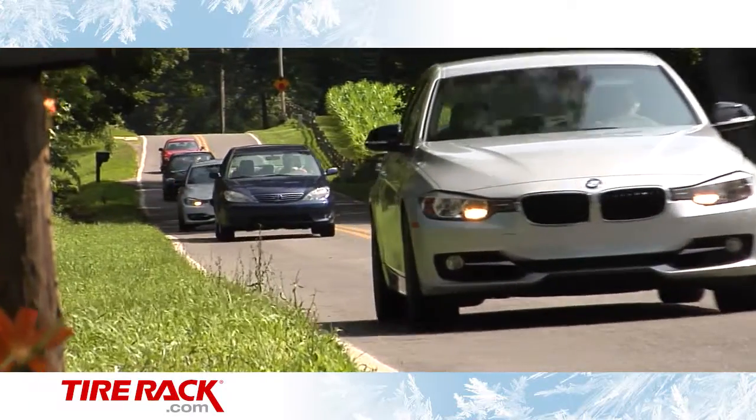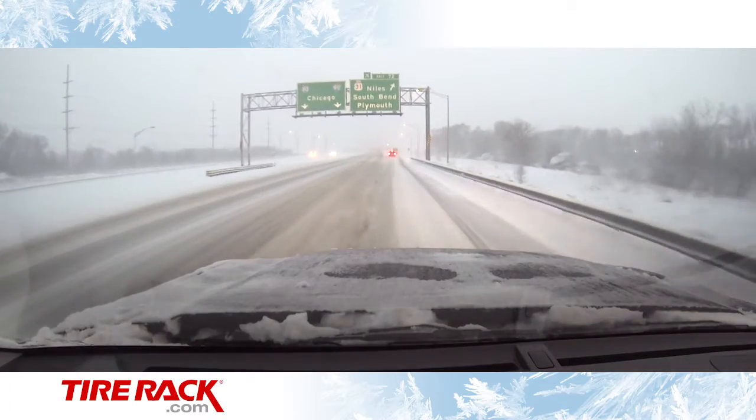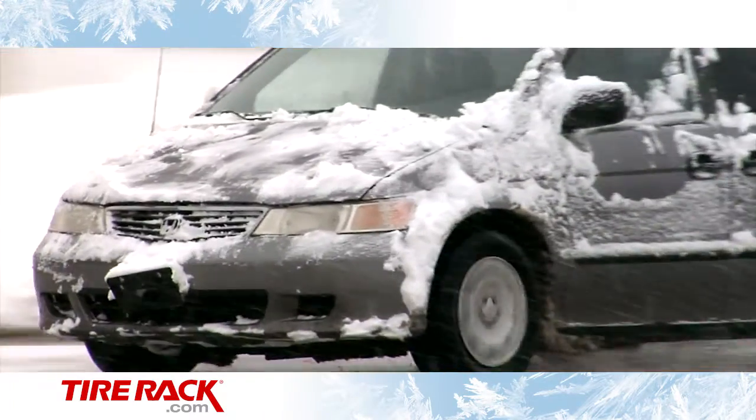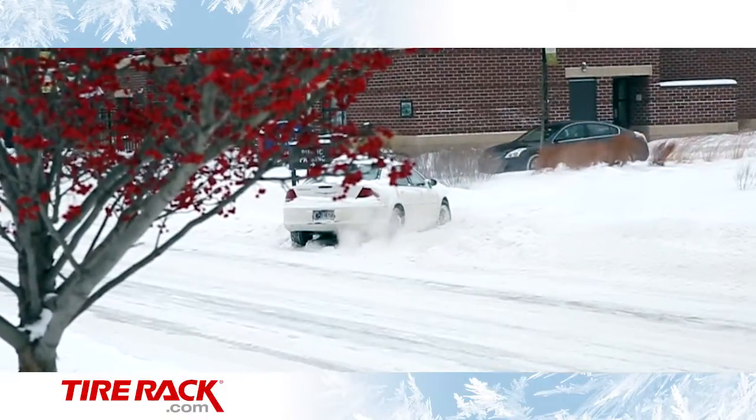Most people don't think about their tires very much, especially when the weather is nice. But when winter weather turns nasty and you're trying to get home from work or pick up the kids from school, you better know if your tires are up to the job of getting you there safely.